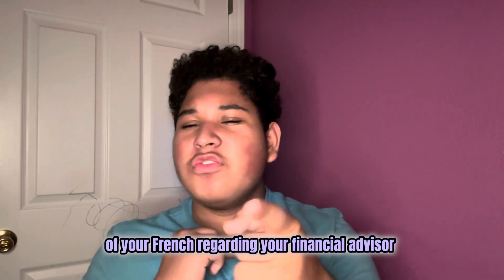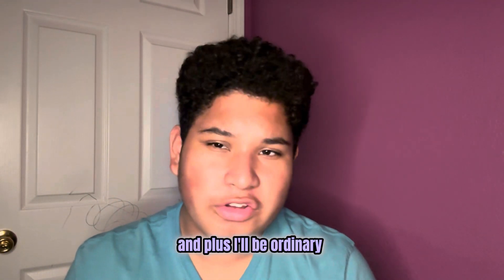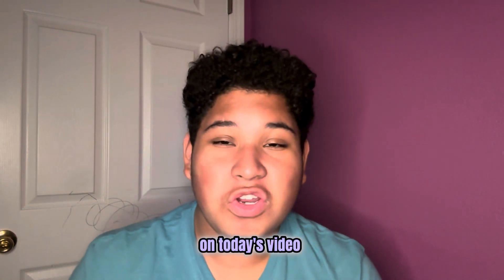Hello everybody, this is Isaac Sanchez here, your financial guide and your financial advisor. Let's not be ordinary but extraordinary — today on today's video.